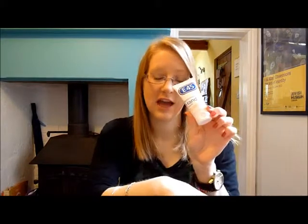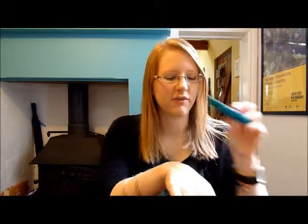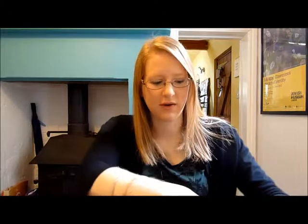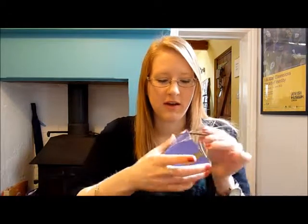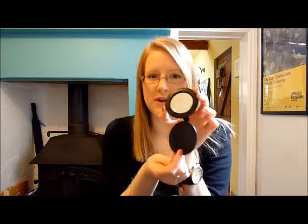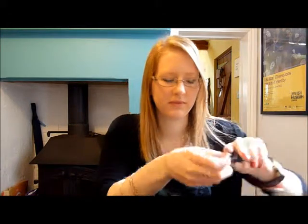In this front pocket here I have Tic Tacs — always carrying mints. Painkiller, always important. Hand cream. Blister plasters — Sophie, I learned from you. Tissues, a pen — never be without a pen. Bobby pins and hair ties just in case. A little mirror. And more bobby pins and a pink pen.